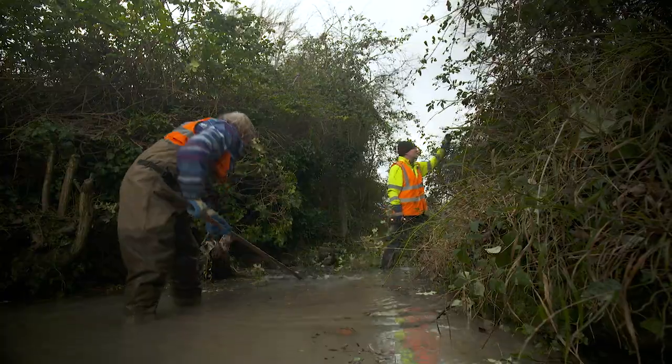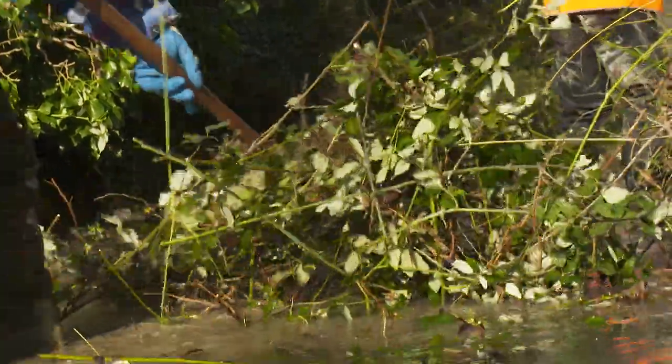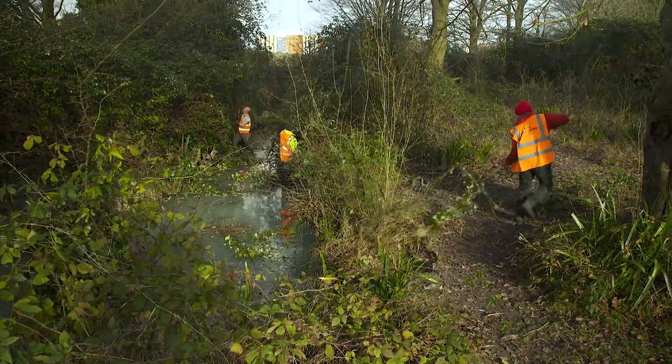Volunteers today are working on clearing the channels in this nature reserve — they're in the water, dragging silt out and putting it on the side, but also doing that sensitively.